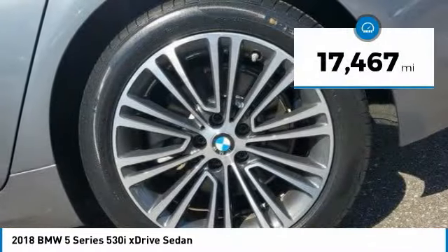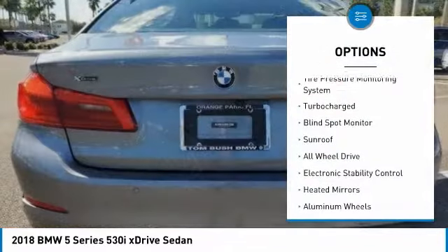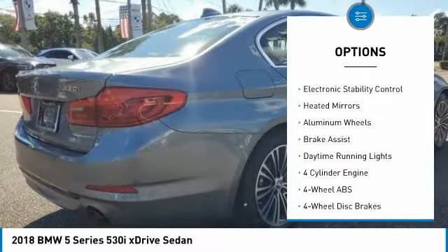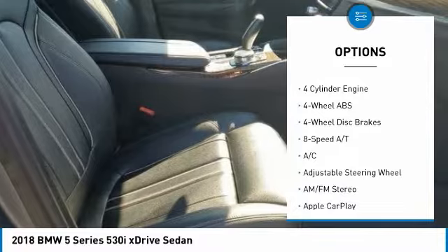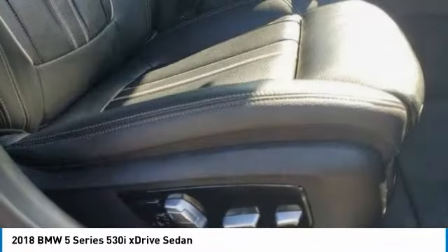This vehicle has less than 20,000 miles. Here are some of this vehicle's great options: tire pressure monitoring system, turbocharged, blind spot monitor, sunroof, all-wheel drive, electronic stability control, heated mirrors, aluminum wheels, brake assist, and daytime running lights.